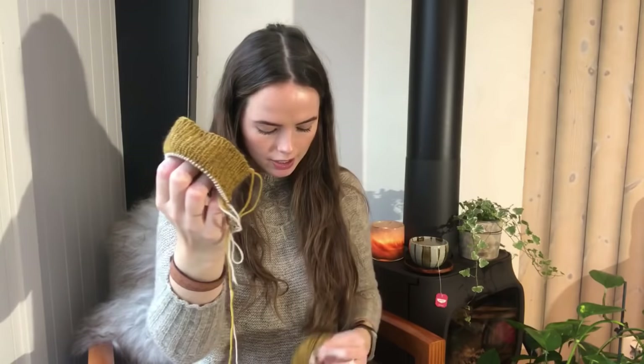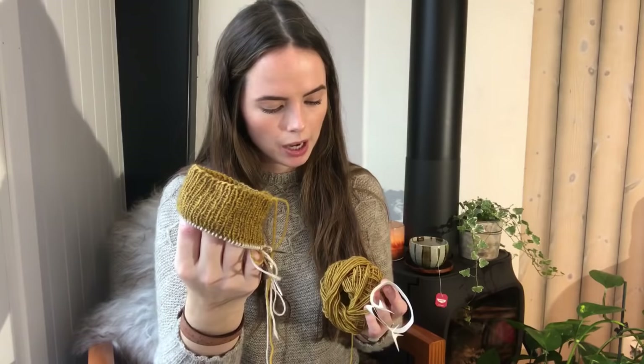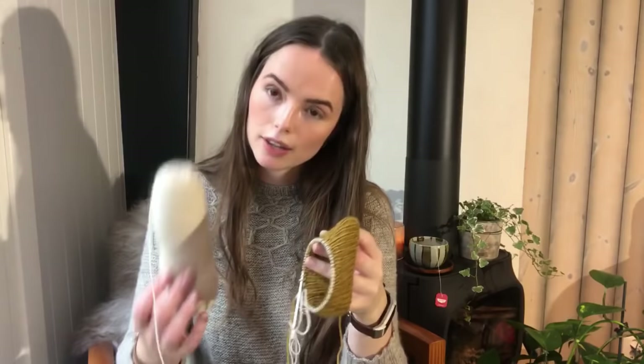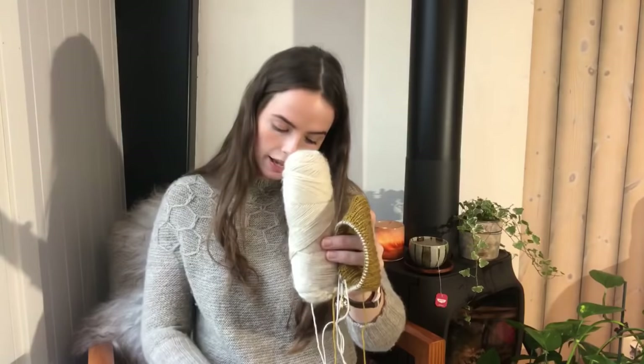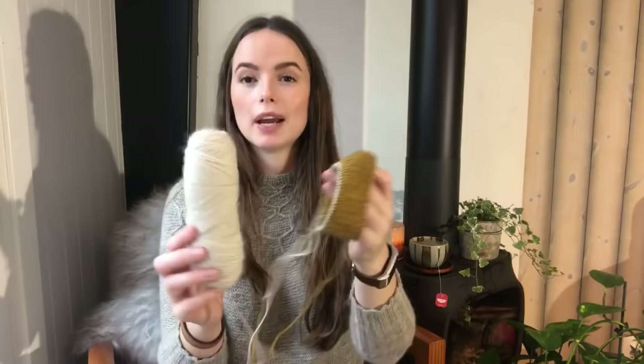You might have seen this color before. This is the Regia Premium yarn — a merino yak yarn by Schachenmayr. These are the leftovers from the Into the Woods Socks that I made by Melody Hoffman, also known as Bee Mandarin's. I envisioned pairing these for cuffs, heel, and toe together with some other leftovers from a hat I made in the Filcolana Arwetta Classic. I had this much left over, so I wanted to pair them and make socks.